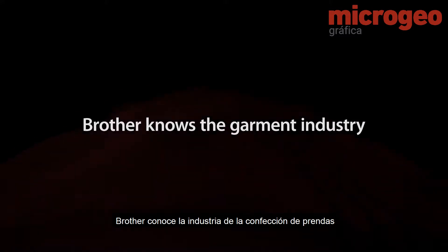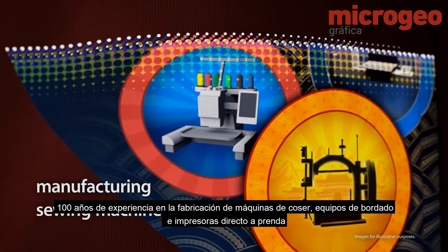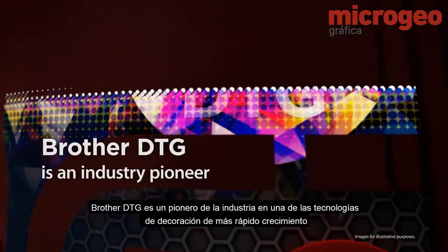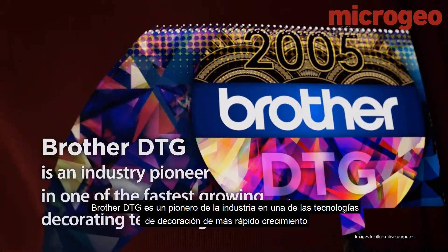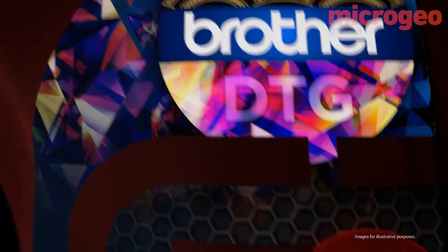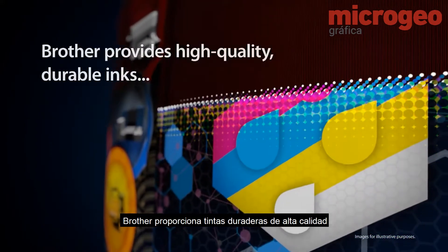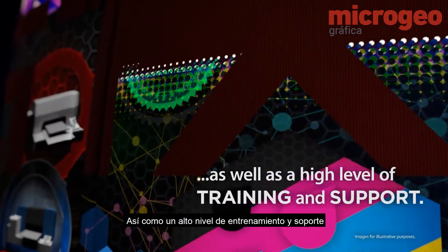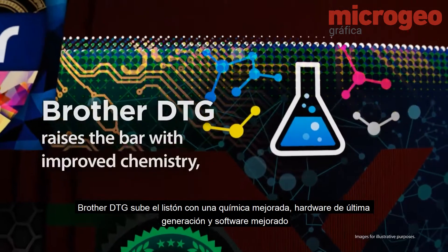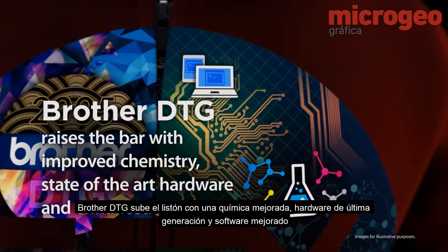Brother knows the garment industry — 100 years of experience in manufacturing sewing machines, embroidery equipment, and direct-to-garment printers. Brother DTG is an industry pioneer in one of the fastest-growing decorating technologies, providing high-quality durable inks, a high level of training and support, improved chemistry, state-of-the-art hardware, and enhanced software.